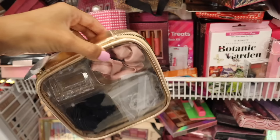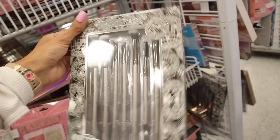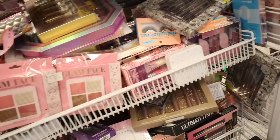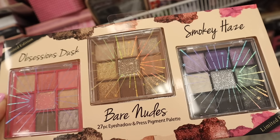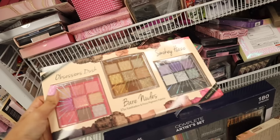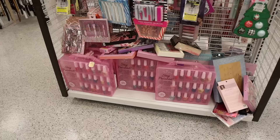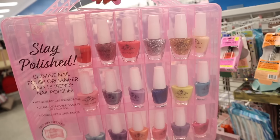They have Kiss Glam Face items around $6 each. Beauty Treats makeup brushes are $7. There's an Obsession Dust palette with pink, purple, and bare nude — 27 pieces — for only $7. Smoky Haze is also $7. So many great stocking stuffer ideas! And look at this Paris Hilton nail polish set — full-size polishes including glitter, gold, silver, rose gold, neon, and mattes — the whole set with organizer is only $20.